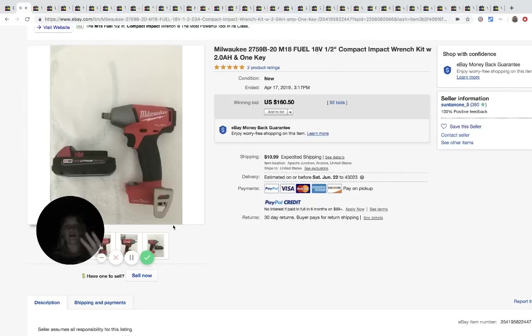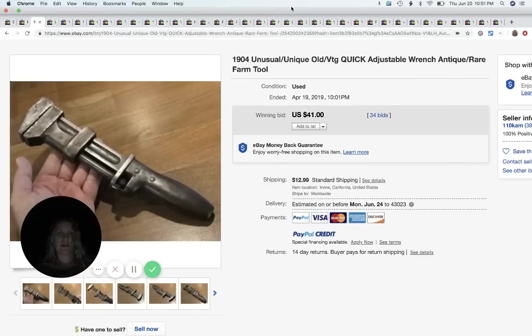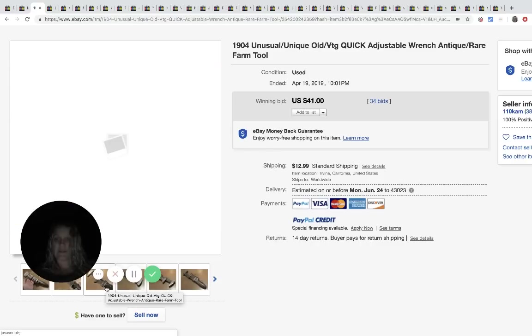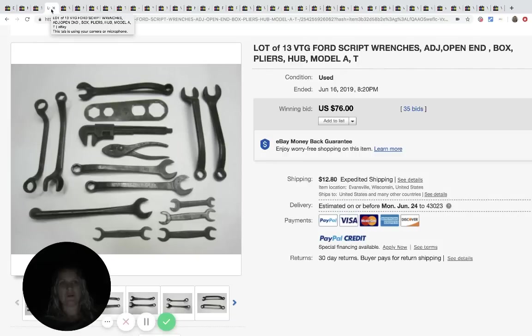Here's another impact wrench - this one sold for one hundred and sixty dollars and fifty cents. I walk past stuff like this all the time at estate sales and I need to branch out a little. This next one is an unusual, unique adjustable wrench that says 1904. Anything that's really really old like this is worth looking up. This sold for forty-one dollars - not a huge bolo, but if you can get it for a couple bucks and turn it into $41, go for it.